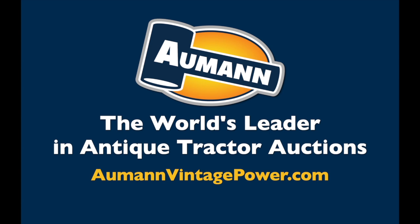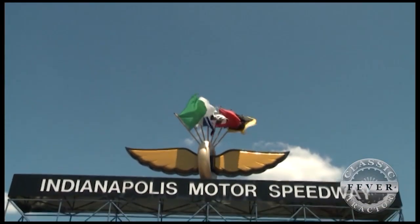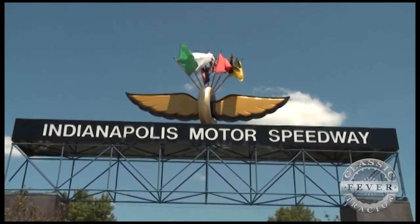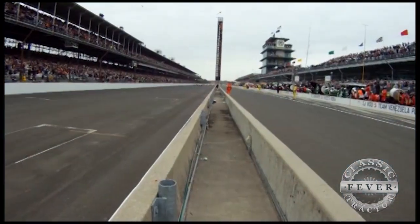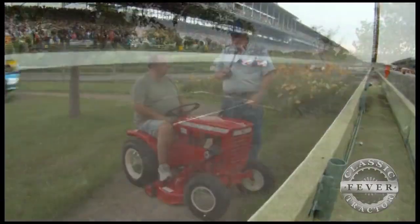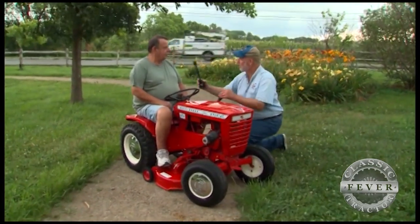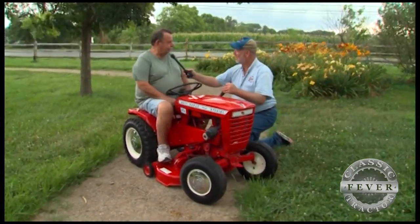Brought to you by Almond Auctions, the worldwide leader in antique tractor auctions. When most folks think of the Indianapolis 500, they think of going fast in the 500-mile race — but they should also think of Wheel Horse. Doug, tell us about your tractor.